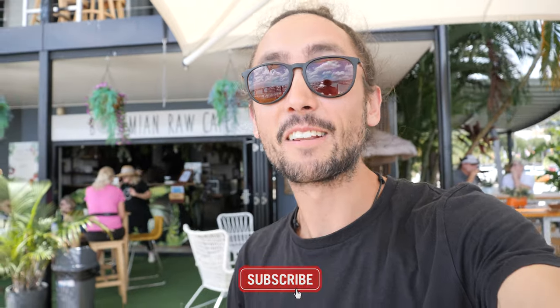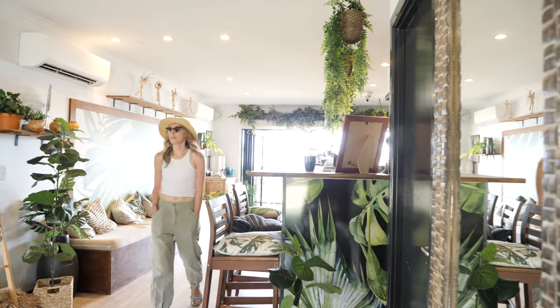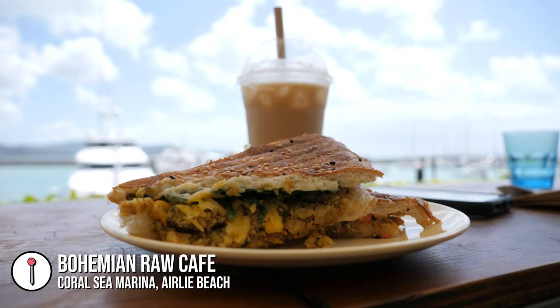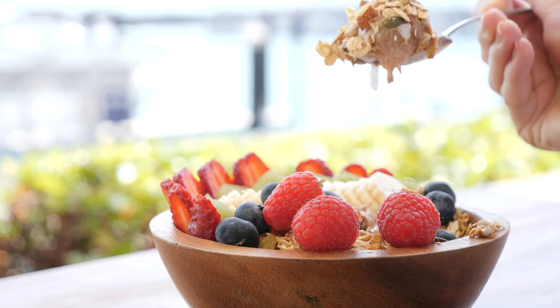We have just got to Airlie Beach and the first stop is food. We're at Bohemian Raw Cafe and I've got myself a vegan toasted sandwich - this is the game changer. And we've also got a peanut butter, chocolate, acai bowl with all the toppings. It looks so good, but what's even better is this view.